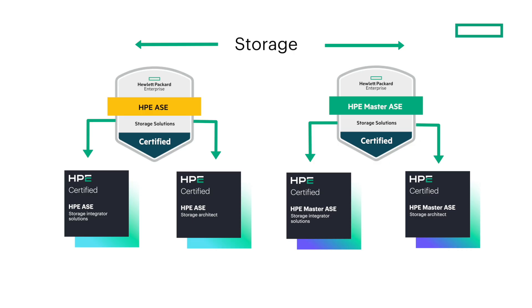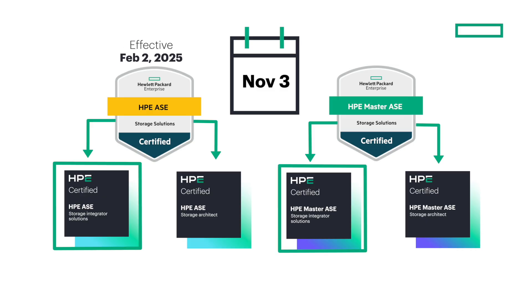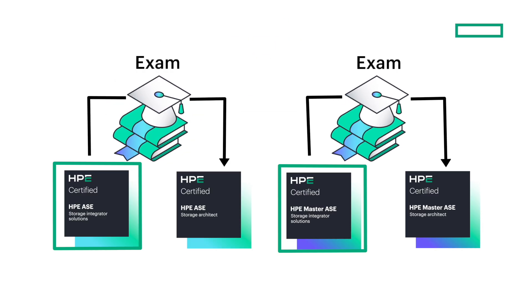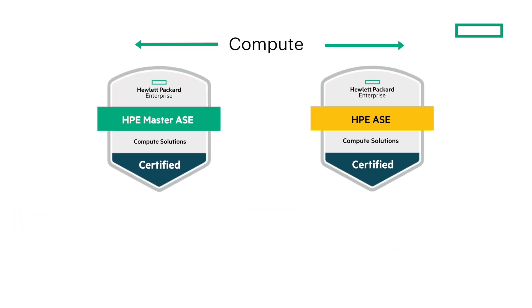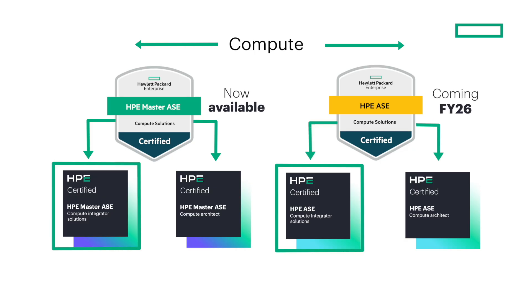Anyone who holds a valid storage certification as of November 3rd, 2025 will automatically receive the integrator certification. They will also be able to follow a migration path to earn the architect certification. Similarly, the compute track also includes new HPE Master ASE integrator and architect certifications, which are planned to be complemented by their respective HPE ASE certifications.